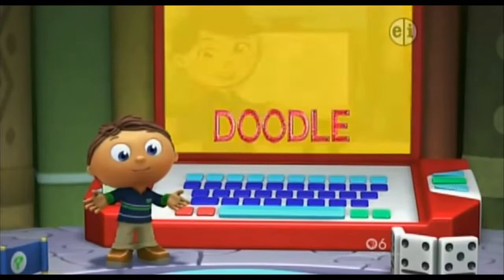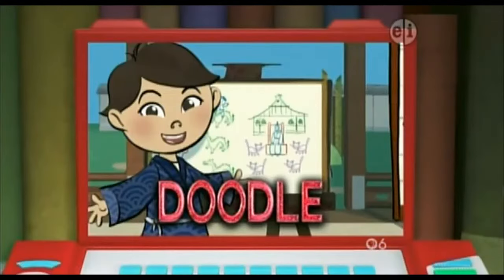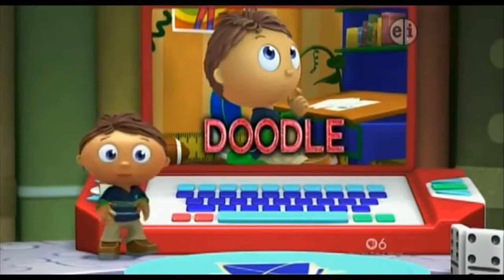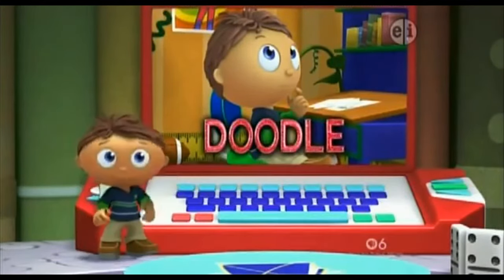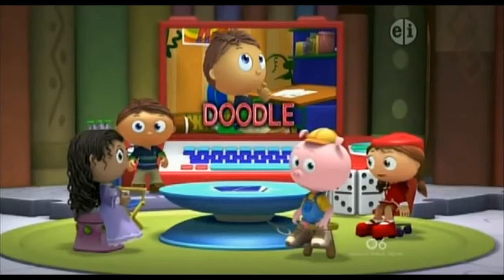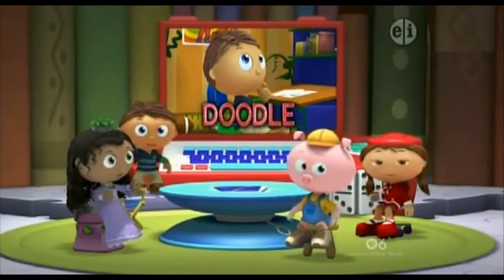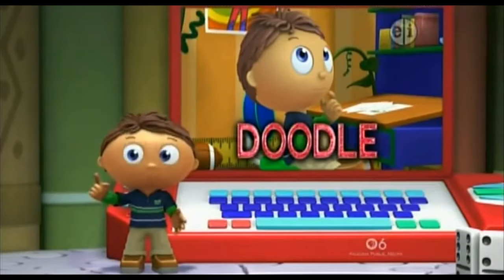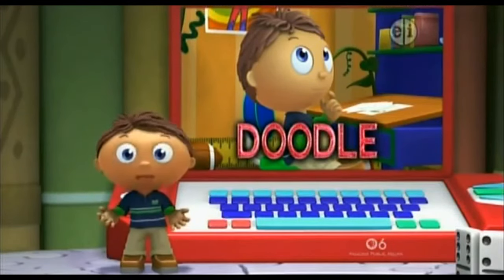But why? Because when the boy started to doodle, he got lots of ideas, and then he was able to draw a really great picture. So my question is: how do I figure out what to draw for my brother Jack? And the answer is — doodle! I get it. Maybe if I start to doodle, I'll come up with a great idea, too.